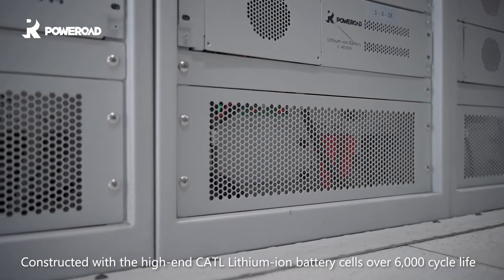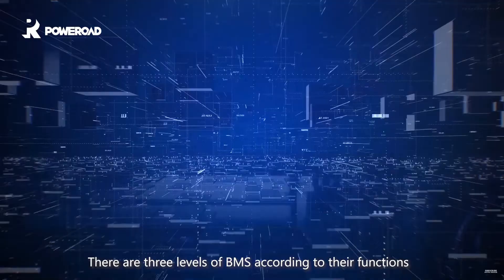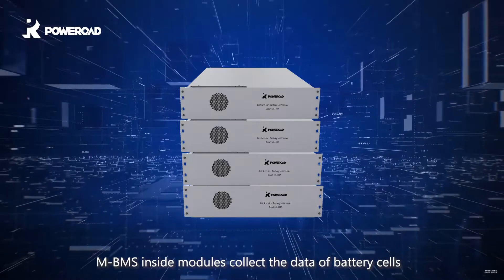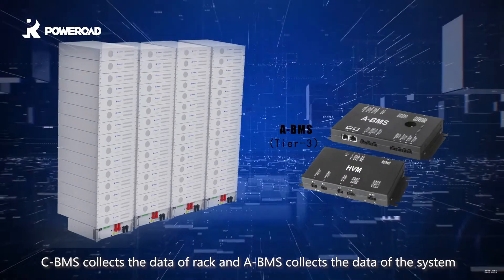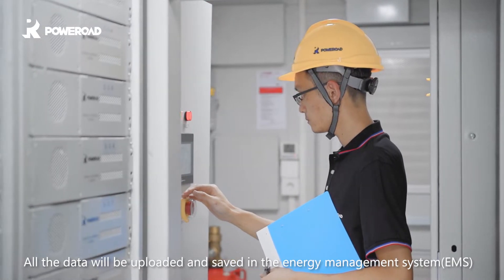Constructed with high-end CATL lithium-ion battery cells with over 6,000 cycle life, there are three levels of BMS according to their functions. MBMS inside modules collects the data of battery cells, CBMS collects the data of the rack, and ABMS collects the data of the system. All the data will be uploaded and saved in the Energy Management System, EMS.